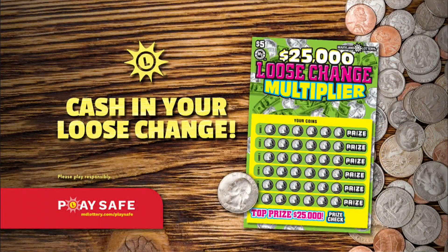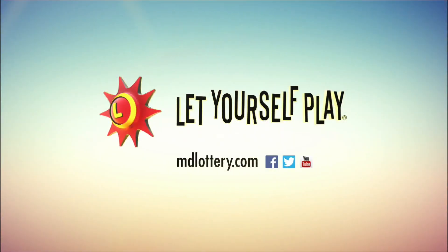Play a Loose Change multiplier — you can turn a little spare change into a whole lot of cash. The Maryland Lottery, let yourself play.